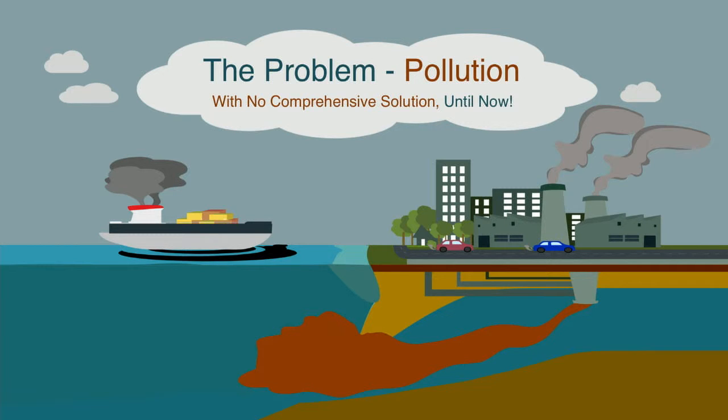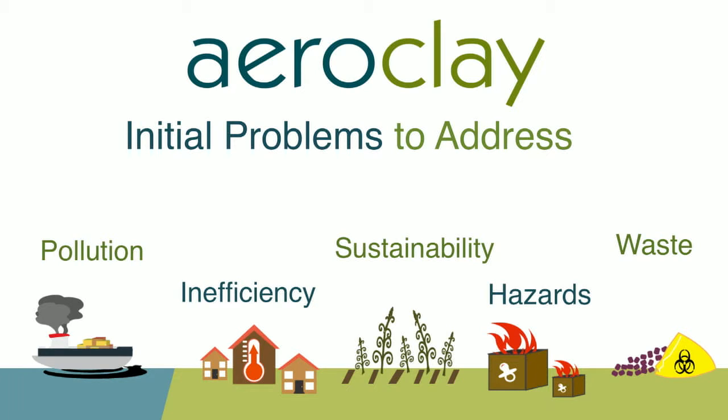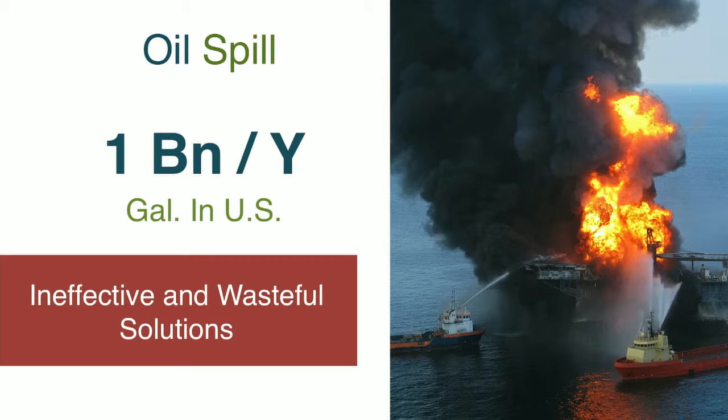The problems we face today are primarily pollution. There's no universal solution for all of these issues, but AeroClay can address many of them. We have pollution in our waters and oceans, inefficiency in our homes and buildings, sustainability issues with farming, hazardous packaging, and industrial waste — all things that AeroClay can address. Oil spills happen to be one of the largest problems because when those events occur they're so well-publicized and of such a grave nature.